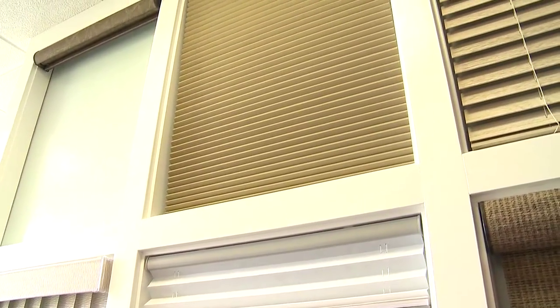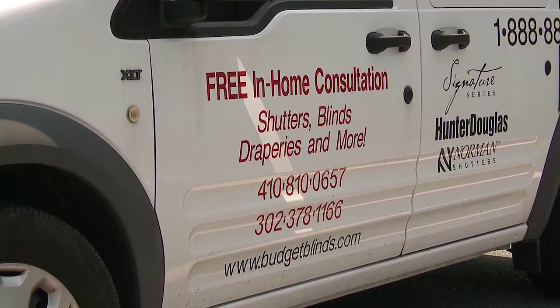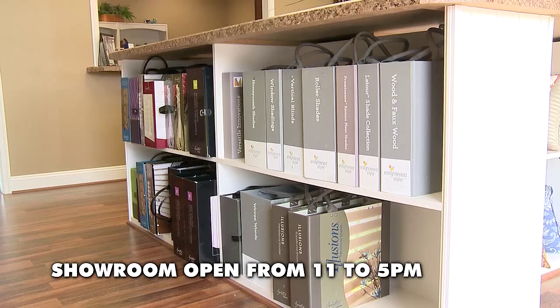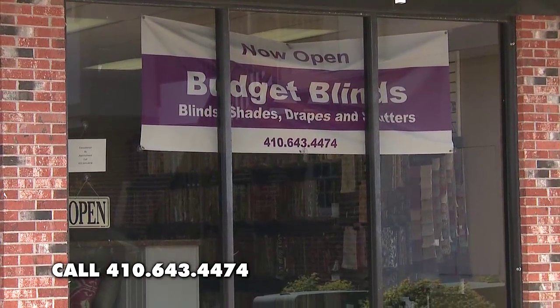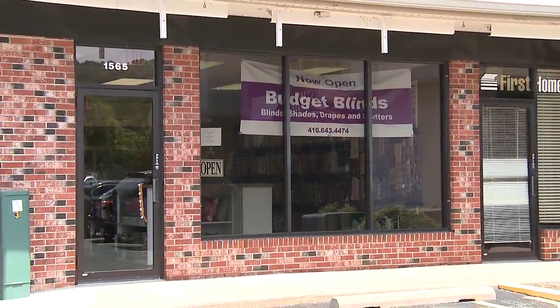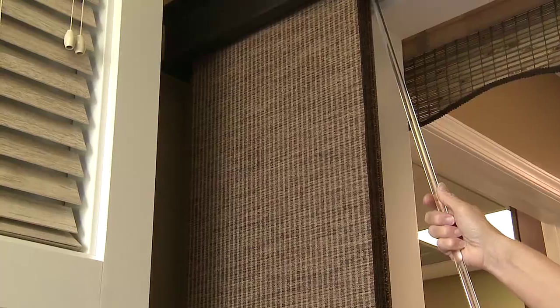So how does somebody get in touch with you guys? They can do one of several things. They can go to our website, which is budgetblinds.com. On the website, you can request an in-home consultation, or you can also stop here at our showroom. We are open from 11 to 5, or you can give us a call at 410-643-4474. We are located at 1565 Postal Road in the Rainbow Plaza in Chester, Maryland.